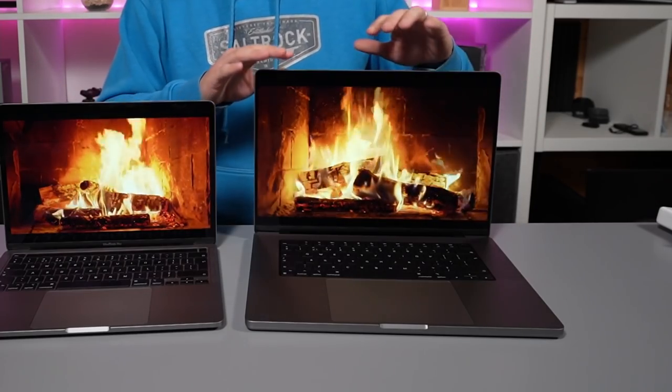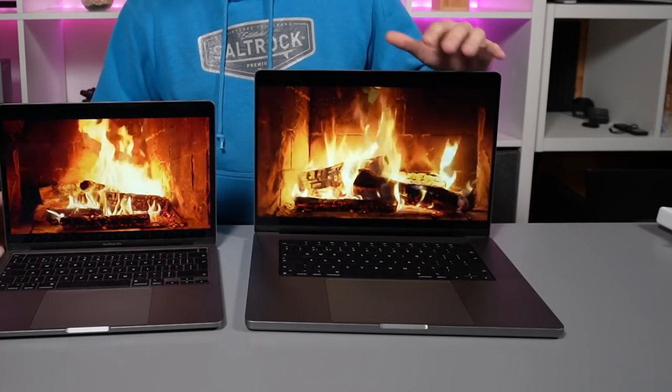We'll be looking at more games in depth and video rendering and other 3D applications in greater detail later on, but this is just a first-day impression. Ultimately, the 16-inch is a lovely bump up in performance over the 13-inch. If you're a real power user, you've also got the M1 Max which doubles the GPU cores again to 32, giving you even more graphics grunt on these 16-inch machines.